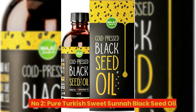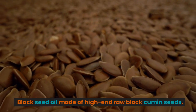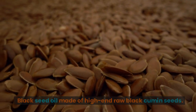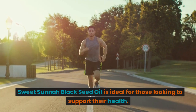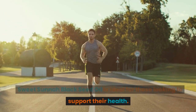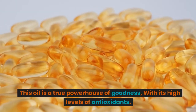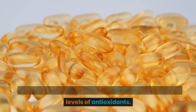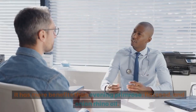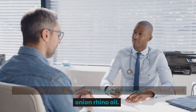Number 2: Pure Turkish Sweet Suna Black Seed Oil, made of high-end raw black cumin seeds. Sweet Suna Black Seed Oil is ideal for those looking to support their health. This oil is a true powerhouse of goodness, with its high levels of antioxidants. It has more benefits than evening primrose, flaxseed, and onion seed oil.